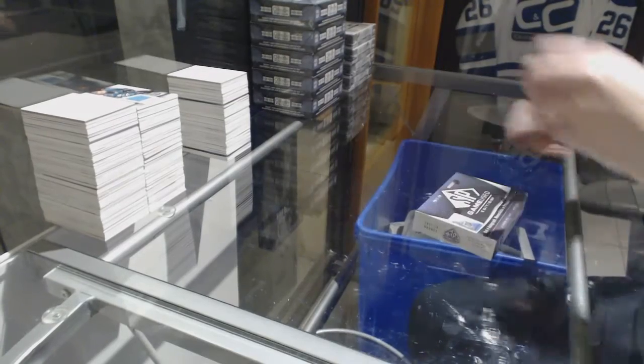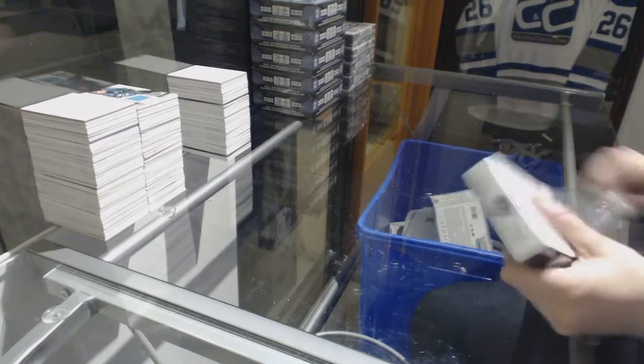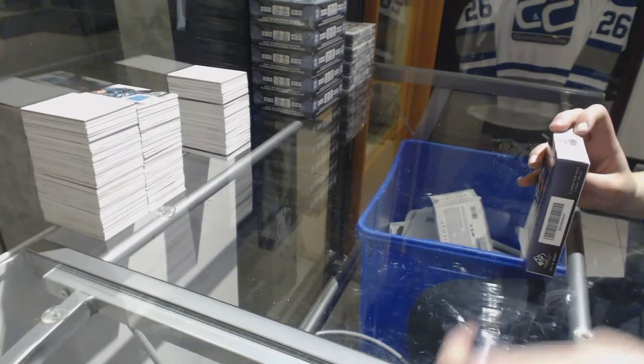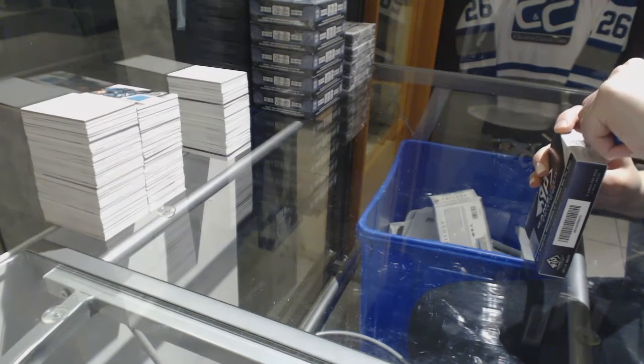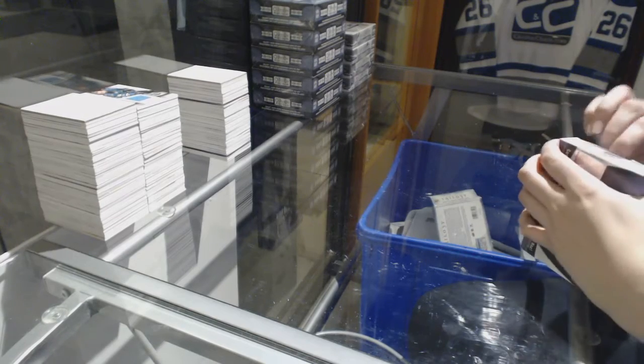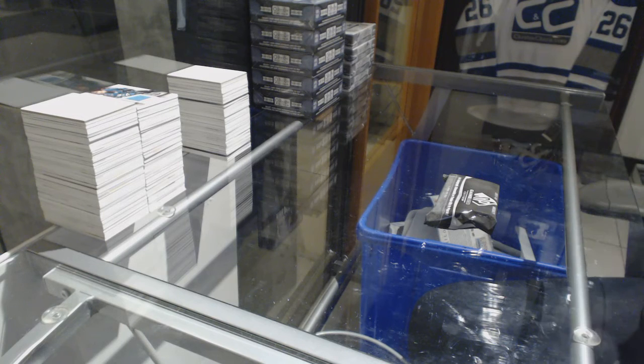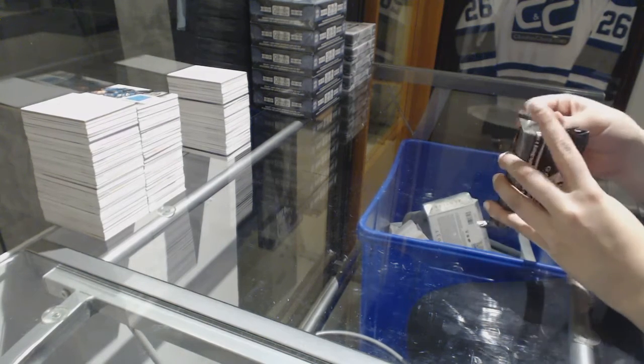Alright, Nico the Greekos, box 1718 Upper Deck SP Game Used Hockey. Best of luck to you, sir. Hopefully we get something massive.